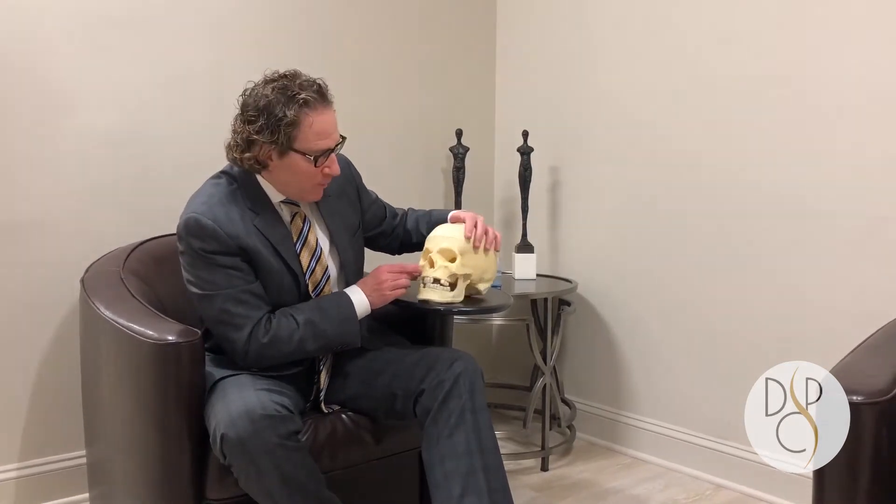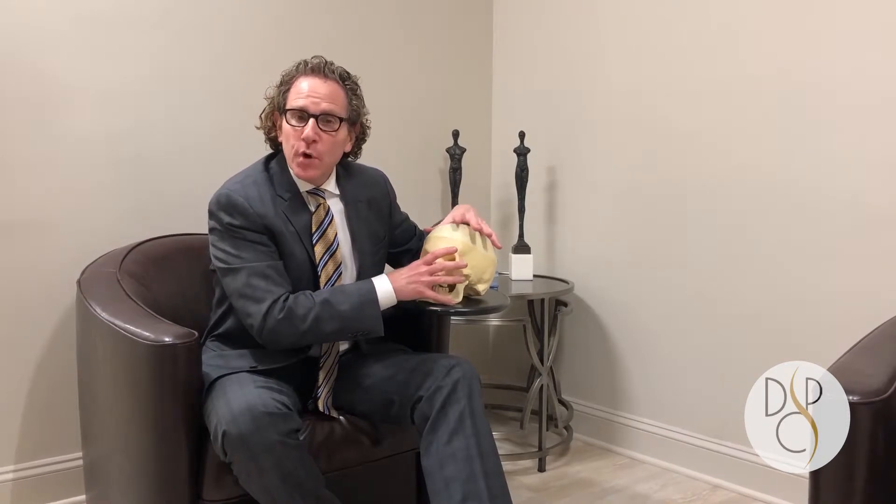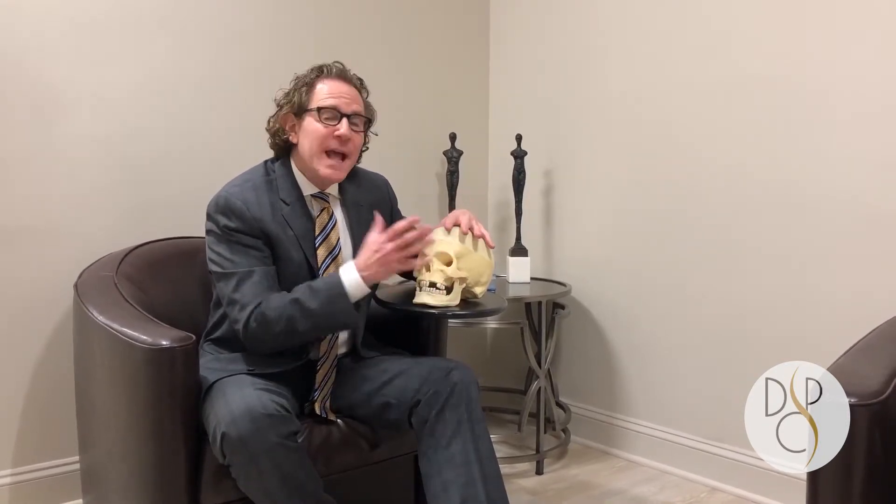Products like Voluma and Restylane Lift are hyaluronic acid fillers that we place deeper onto the cheekbone itself, and that allows us to get more structural support. Then, layered over top of that, if we want to fill the nasolabial folds or creases in the skin, we can do that after we've addressed the skeleton itself.